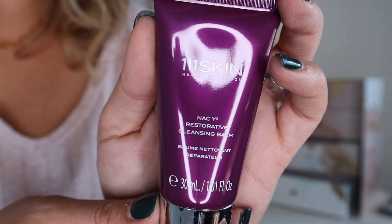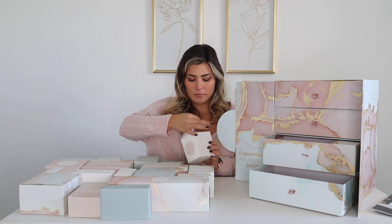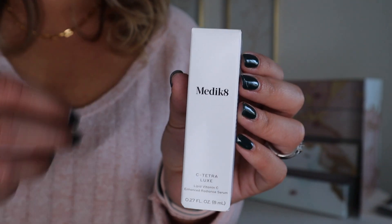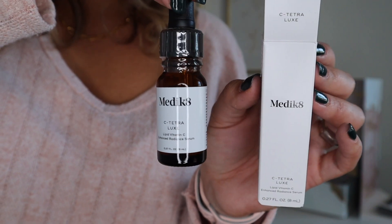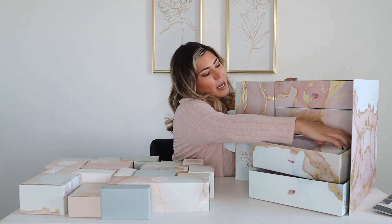Number twenty-two is the Knack Y2 Restorative Cleansing Balm — massage gently onto the face and neck, rinse thoroughly with warm water. Number twenty-three is the Medik8 C-Tetra Luxe — a lipid vitamin C enhanced radiance serum. I'm excited to try everything so far!